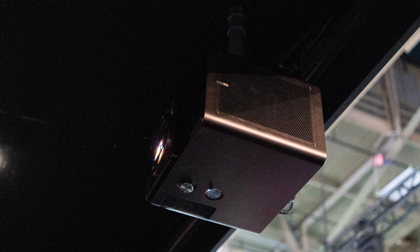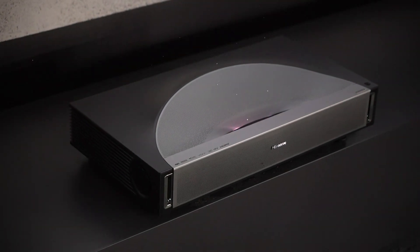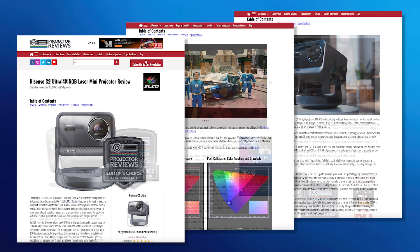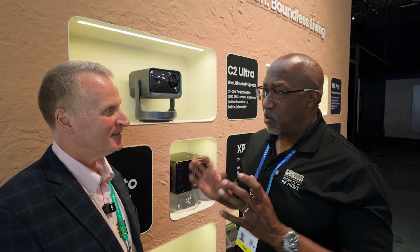Between the L9Q being the biggest, baddest ultra short throw, the XR10 is really your first entry into true high-performance home cinema models. And then of course you have the PX4 Pro, which I think is going to be a beast. I reviewed the C2 Ultra and was incredibly impressed. Even the little M2 Pro — a little portable — it has all of your technologies but it's designed to be moved around, with a handle built right into it. It comes with a handle and a case.